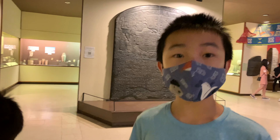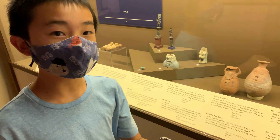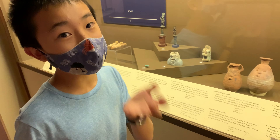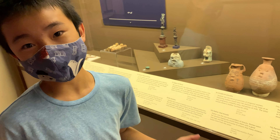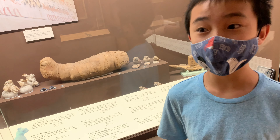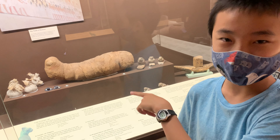We exited the tomb and now we're in the Daily Life Gallery. These funny jars with faces are called Bes jars. Bes was an Egyptian god, and when children were sick they were fed milk in the Bes jars in the hopes that the milk would turn into medicine — but of course that didn't happen, so the children just remained sick. These may look like funny googly eyes, but they're actually used for mummies because the person's real eyes are dried out when mummified, so they get replaced with these false eyes.